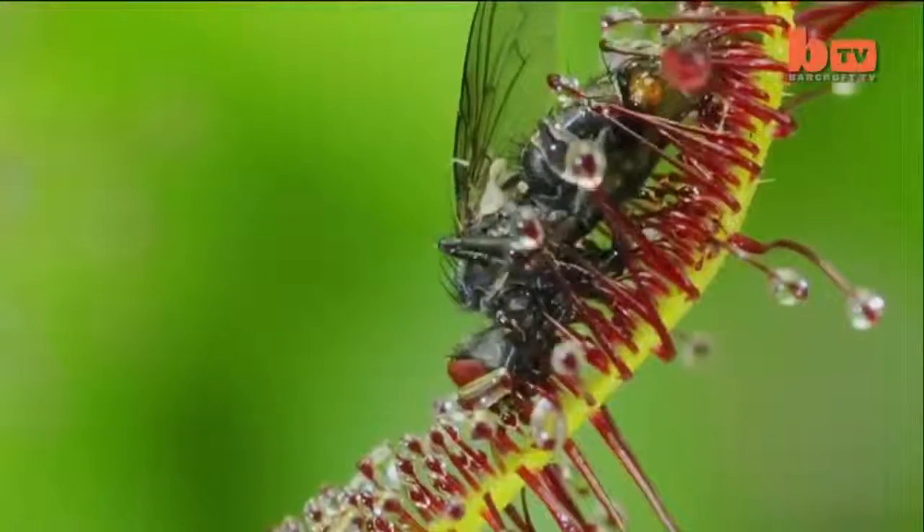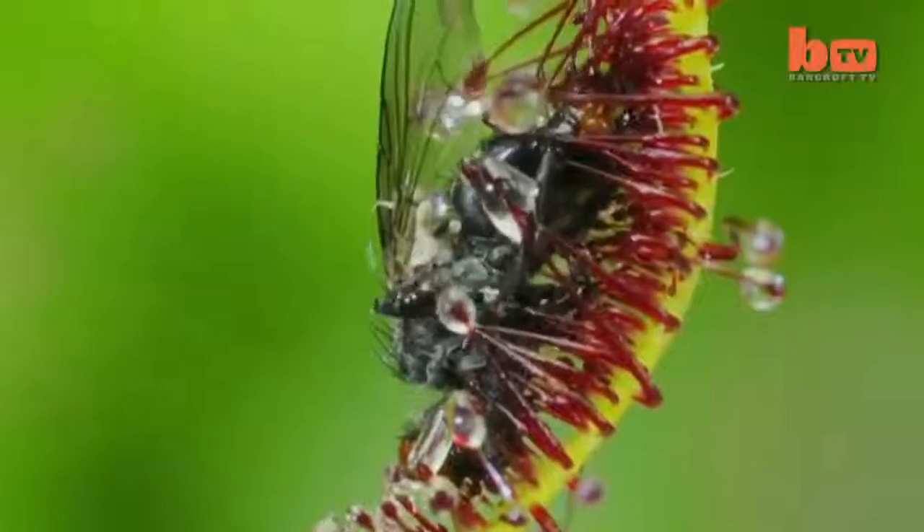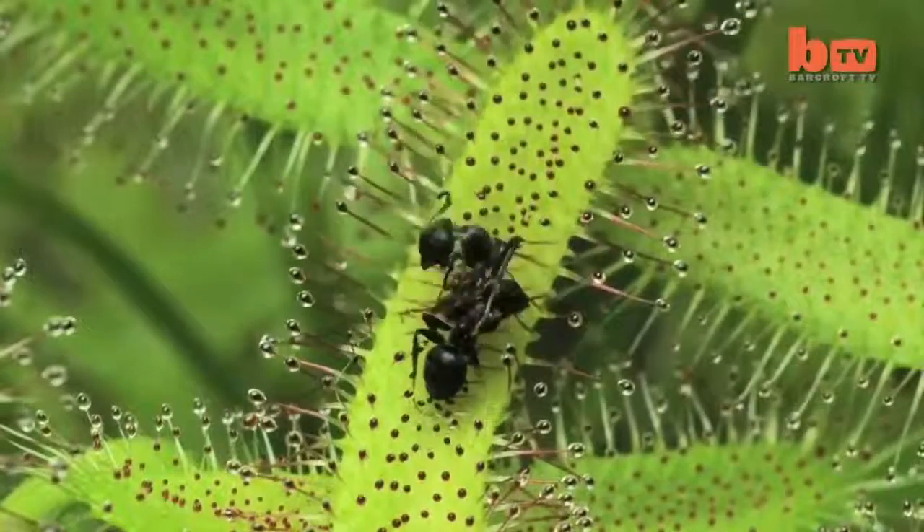Surrounding tentacles then move further to ensnare the insect before glands on the leaf start to release digestive enzymes.